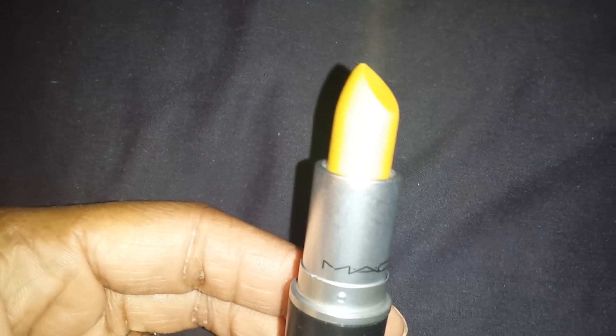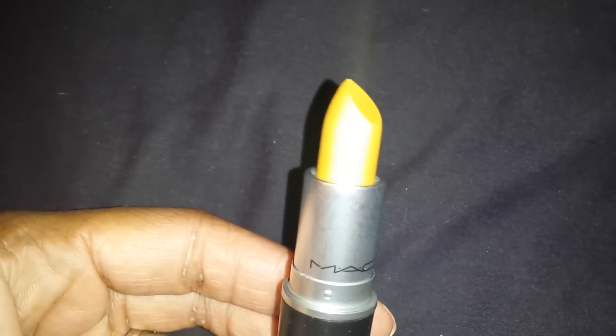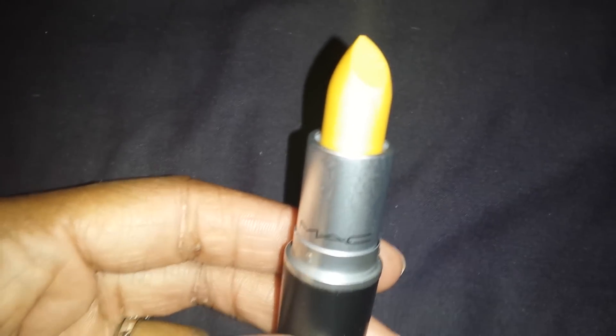I'm happy that I purchased this lipstick because it's definitely one of those standout lipsticks from a collection that if you're a makeup collector, you must have it. I'm gonna go ahead and swatch it for you guys.